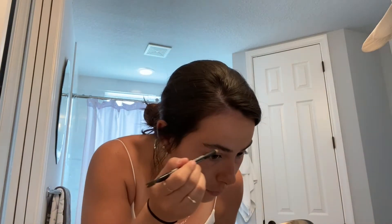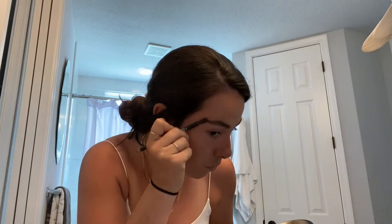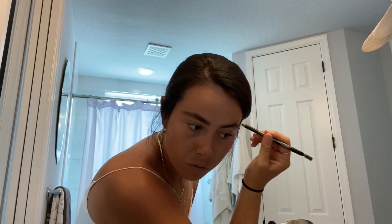Brows. I like my brows thick, bushy, and wild, so I am going to fill these bad boys in a little. We're not putting a lot of effort into this quarantine look — just to look alive so my husband doesn't get scared. Eyebrows have been filled in.